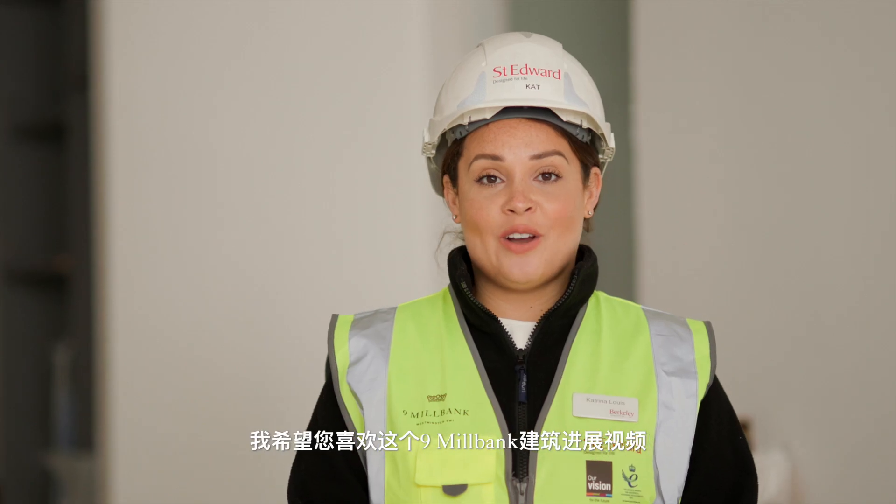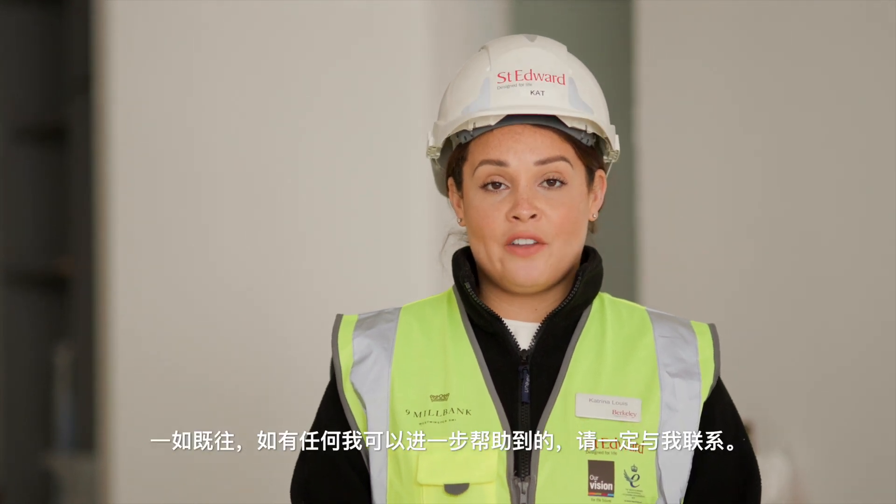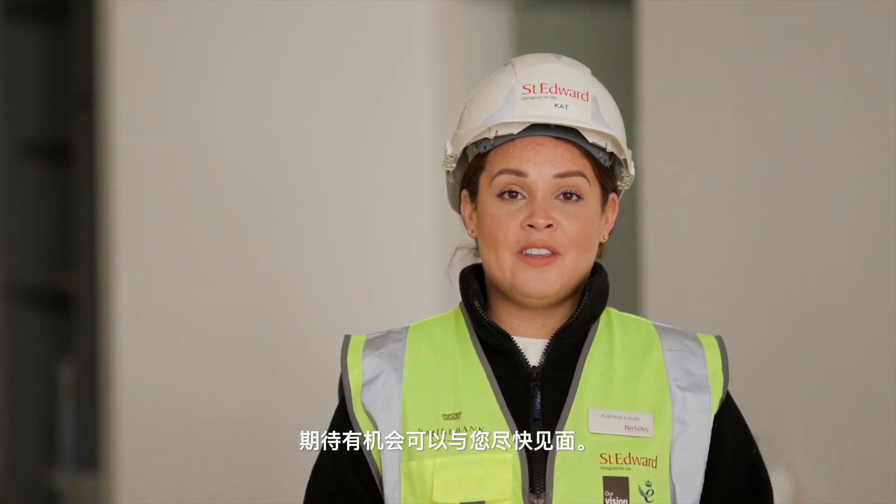I hope you enjoyed today's Nine Millbank construction video update. As always, if I can be of any further assistance, please do get in contact with me. I do hope to meet up with many of you in the near future.